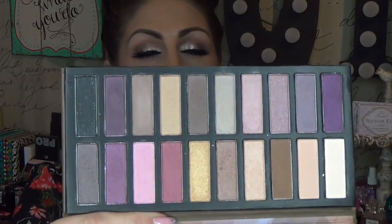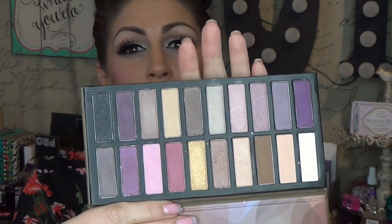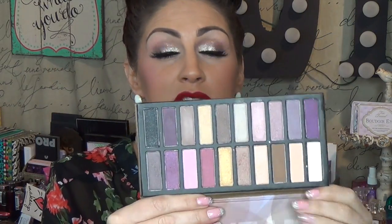I think you can get some really beautiful looks with this palette. If you're wanting to step into colors, I think pinks and purples are a really easy way to go into more colorful eyeshadow looks because you can do a neutral eye look with just some hints of color. I think this will work for every single eye shade out there and every skin tone out there.